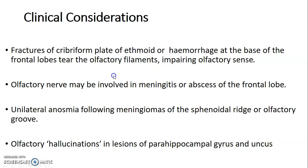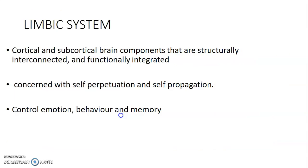The olfactory nerve may also be involved in meningitis or abscess of the frontal lobe, and you can get anosmia — unilateral anosmia, which is lack of smell sensation on one side of the nasal cavity — due to meningioma of the sphenoidal ridge or olfactory groove. Olfactory hallucinations can also occur in lesions of the parahippocampal gyrus and uncus.